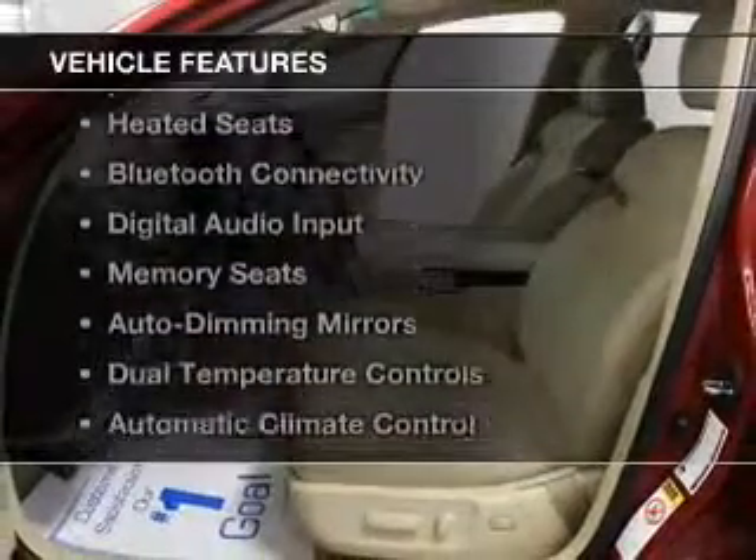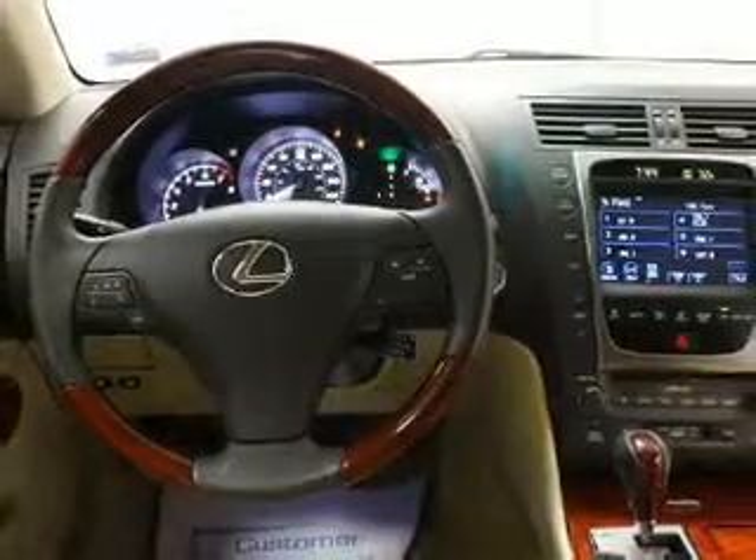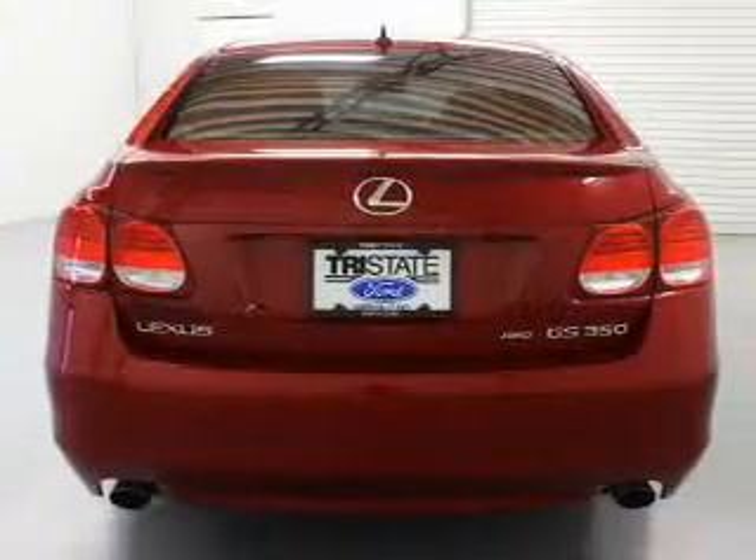The features include a power convertible top, a power sunroof, leather seats, heated seats, Bluetooth connectivity, and digital audio input.